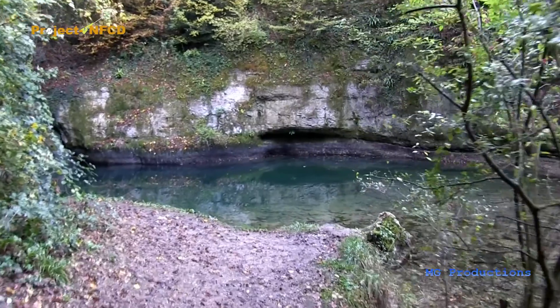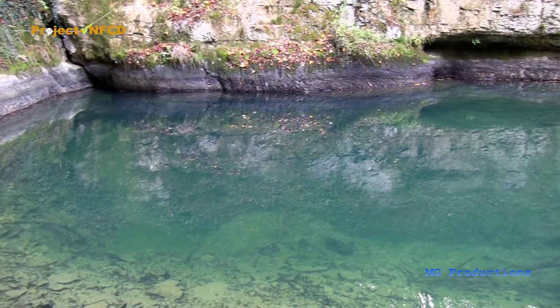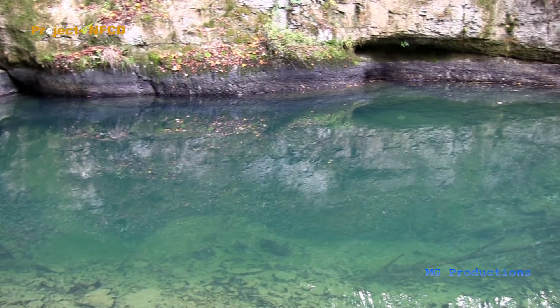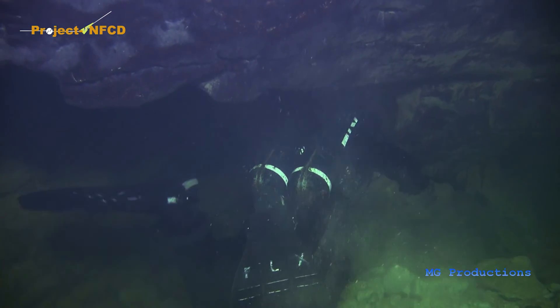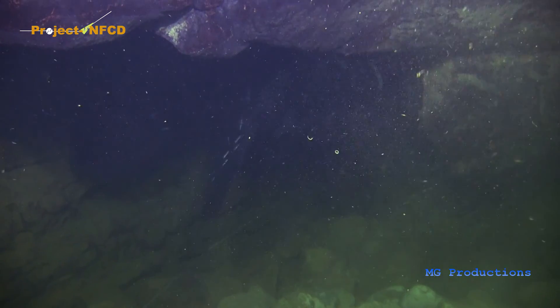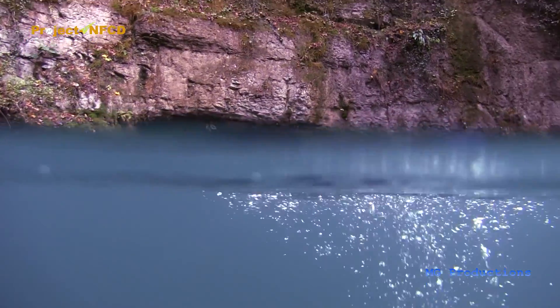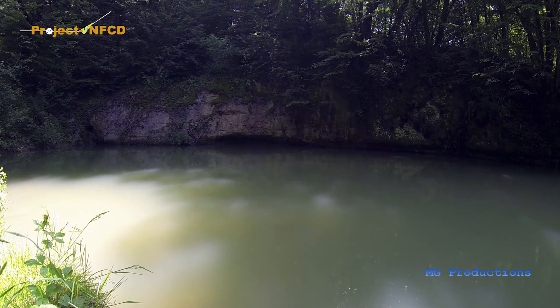La source bleue de Coussens is a spring that arises in an oval basin about 18 meters at its widest. Its depth is 9 meters, and there below is the entrance of a stunning underwater cave. In times of low water, the water can become very clear; otherwise it has a more milky color.